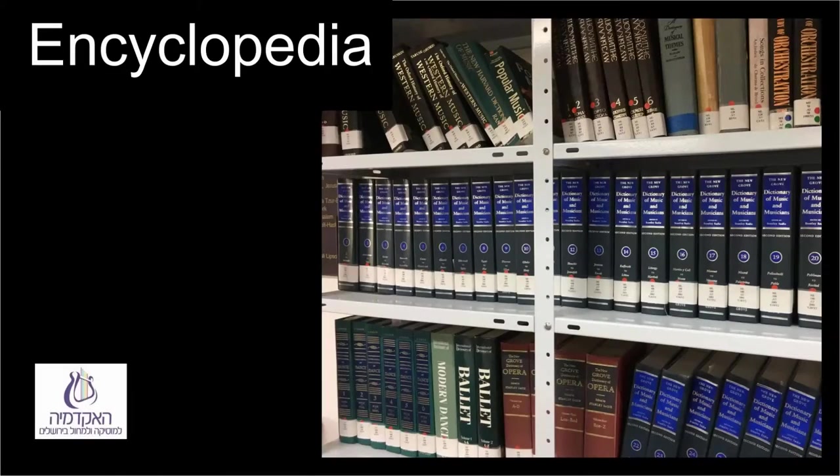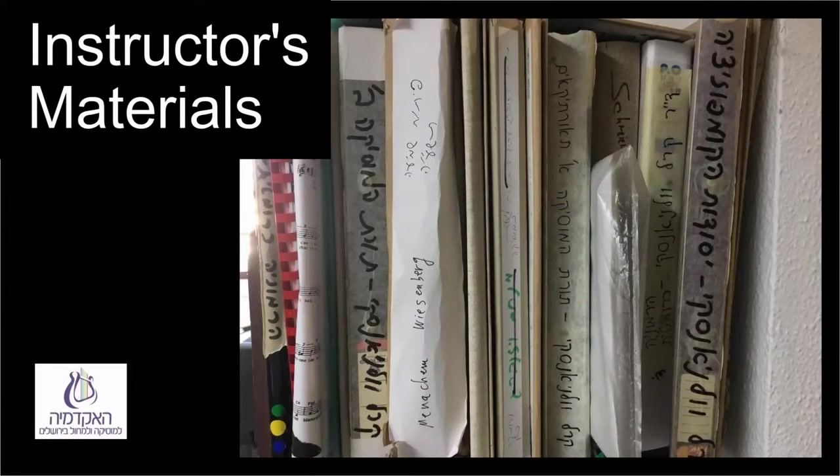On the reference shelves near the entrance are music history books and encyclopedias: Grove's Dictionary of Music and Musicians in 29 volumes, which is also available in the online version, an encyclopedia of world music in 10 volumes, and more. Near the entrance is also a bookcase with instructors' materials for their courses.